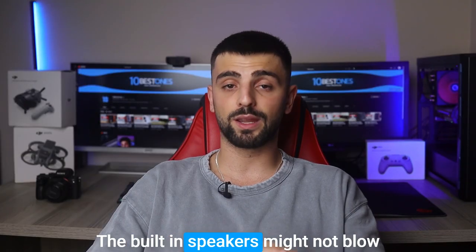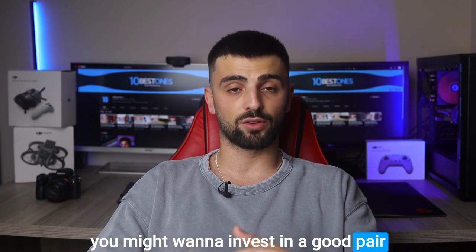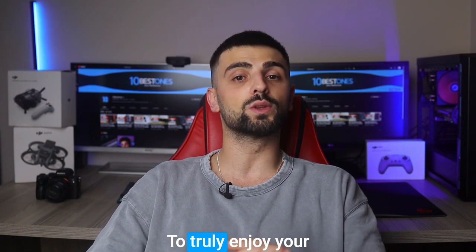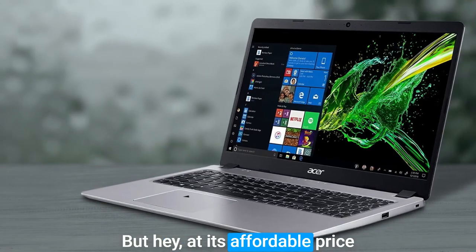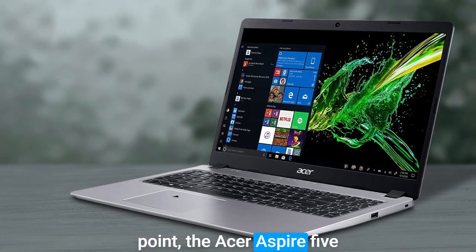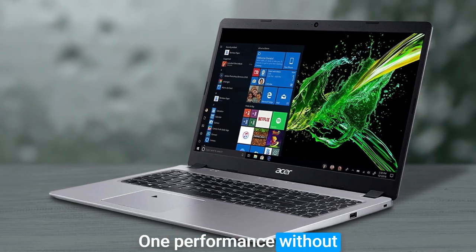Now here's the catch: the built-in speakers might not blow your mind with their audio quality, so you might want to invest in a good pair of headphones or external speakers to truly enjoy your podcast's sonic goodness. But at its affordable price point, the Acer Aspire 5 Slim is a stellar choice for budget-conscious podcasters who want performance without breaking the bank.